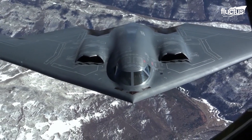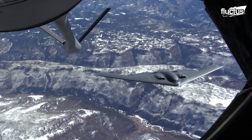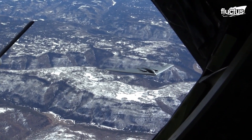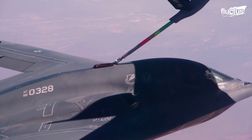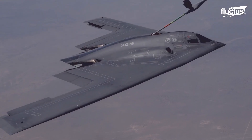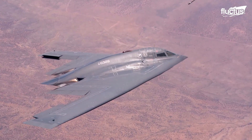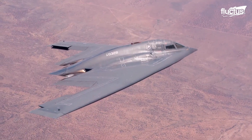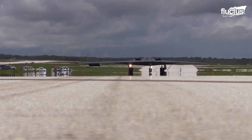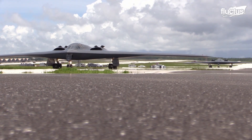In fact, this stealth aircraft holds the record for the longest air combat mission in history. In 2001, the Spirit of America and five other B-2s were the first to enter Afghan airspace for a record-setting 44-hour mission. However, it's not all praise for these bombers — B-2 Spirits were controversial for their cost, with each one taking more than $1 billion in today's dollars to manufacture.